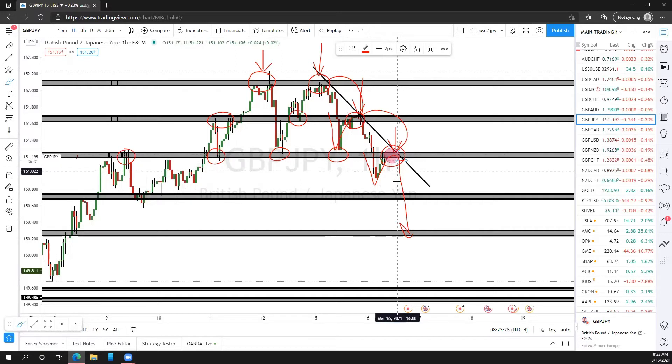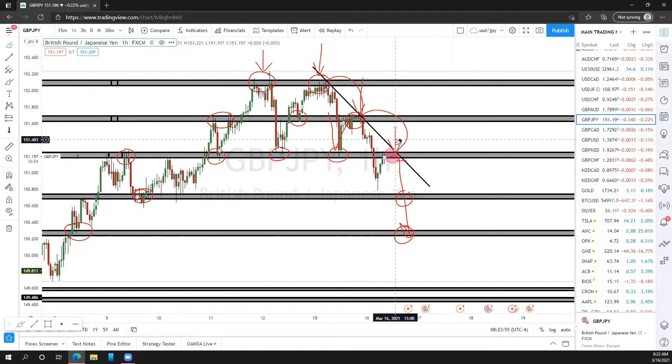Price action can fall all the way back to the downside. You'll have TP1 and TP2 right about here — because these are the past levels of support and resistance. It's always going to be that simple. You're looking for rejection and you're looking for price action to fall even further to the downside. A very, very simple trade right here.